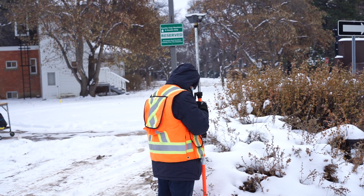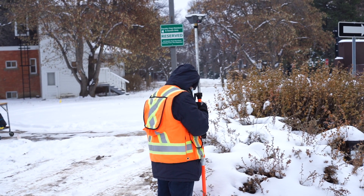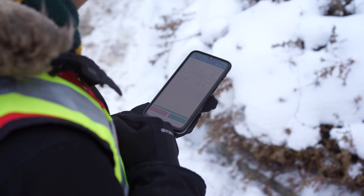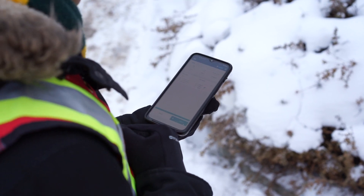GNSS observations do not require much for field notes. You only need to keep track of your point numbers and codes. There are no observations to write down since the data collector does this for you.